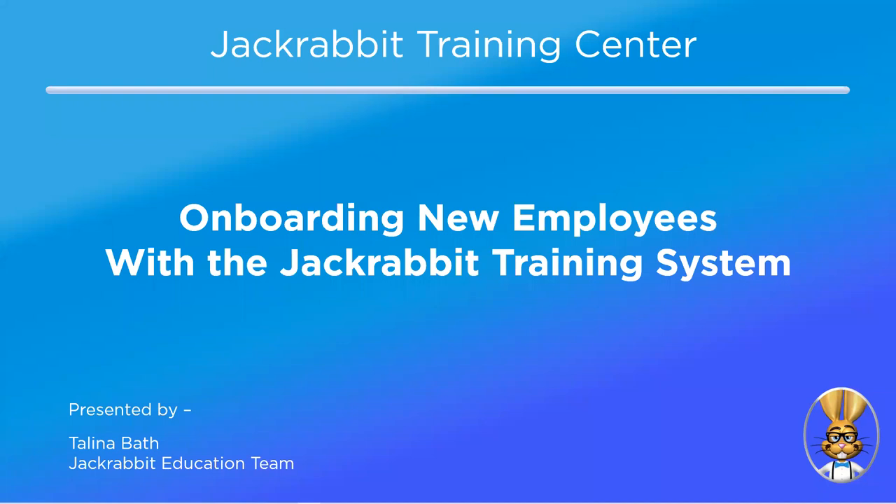Good afternoon, everybody. My name is Marie. I am with the Jackrabbit support team, so if you normally send quick chats or tickets, I would be one of those people answering those. For today's webinar, I am joined by Talena Bath. Talena is with our Jackrabbit education team — all of those awesome videos you normally would see, that is the voice behind those. Good afternoon, Talena. Good afternoon, Marie and everyone. Thank you for joining us.